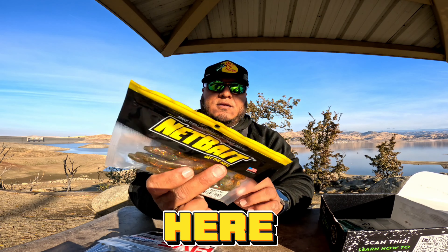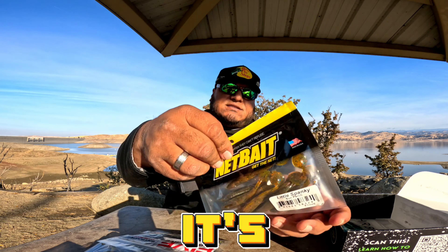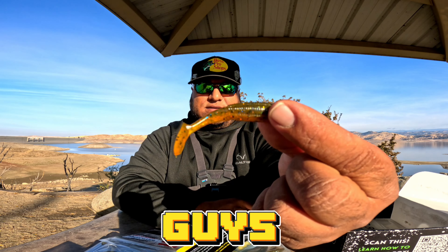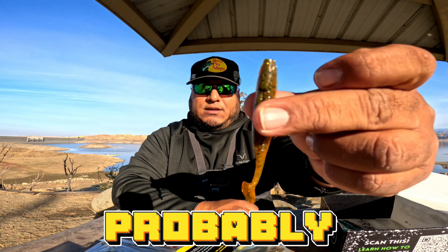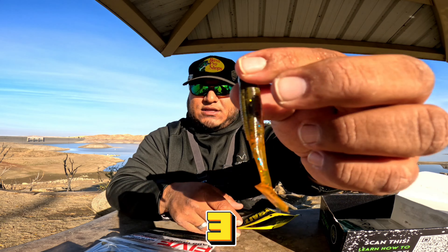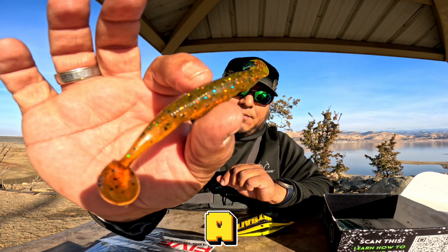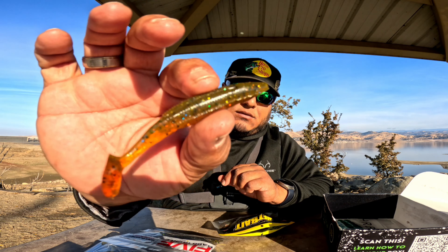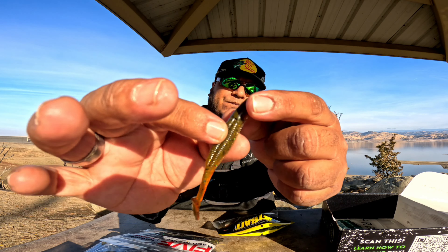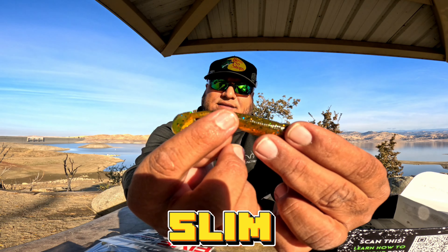We've got some Net Bait here — we got the Little Spanky. It's meant to resemble perch. Check that out, you guys. This is probably like a three to three-and-a-half inch, very small profile. Beautiful colors — it's like a perch color, motor oil color. Beautiful ridge top, slender slim boot tail.